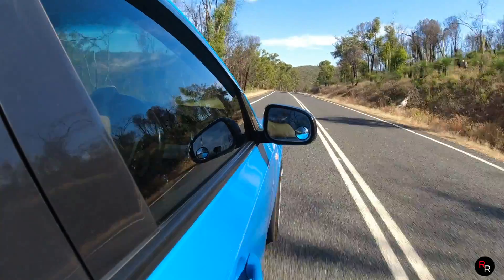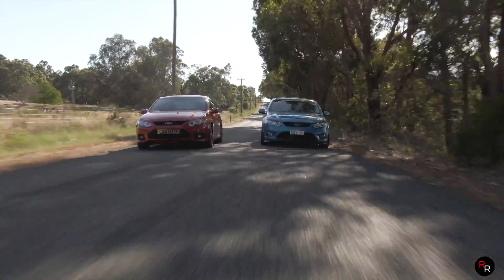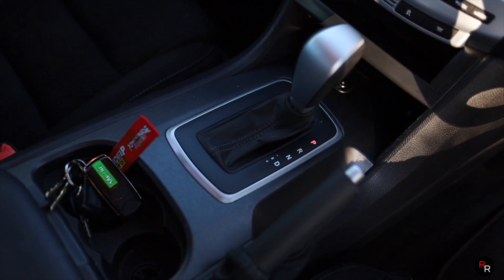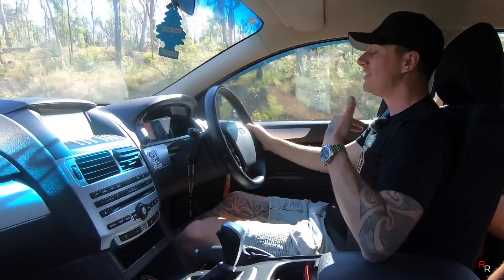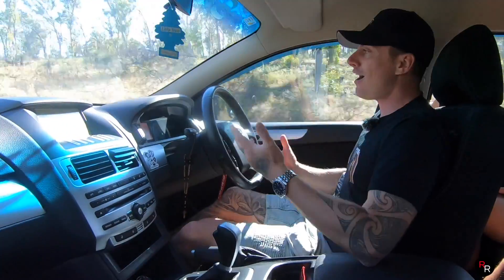Now these 5-speeds were available only in the Series 1 car, so from 2008 up until 2010. If you didn't want to fork out any more cash, you would have just got this 5-speed automatic in the XR6. A lot of people do complain about this gearbox and say it's kind of the worse, but this is my first time actually driving one so I'm impartial.